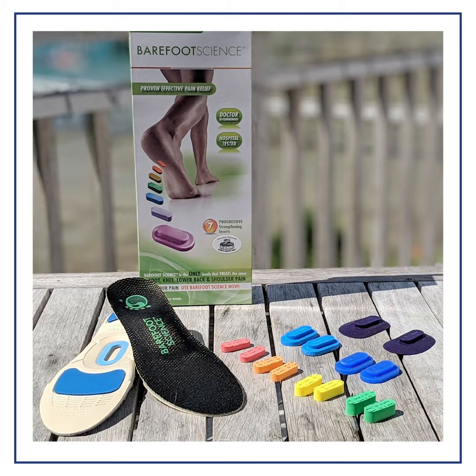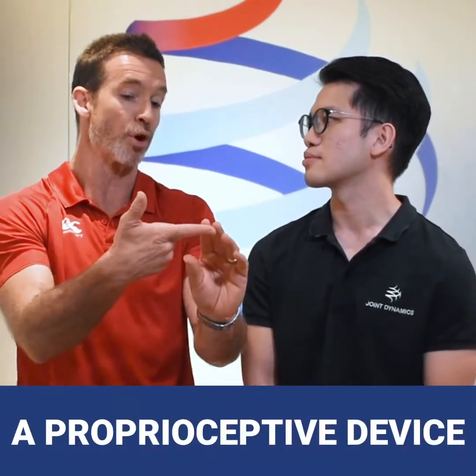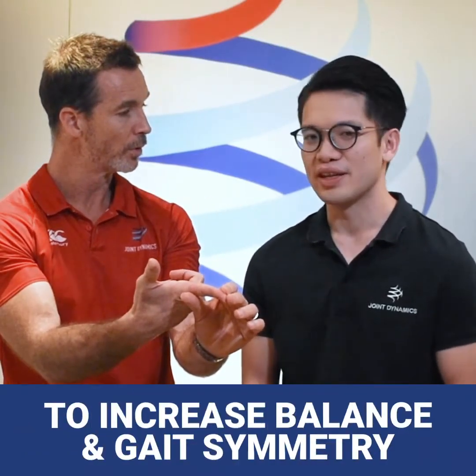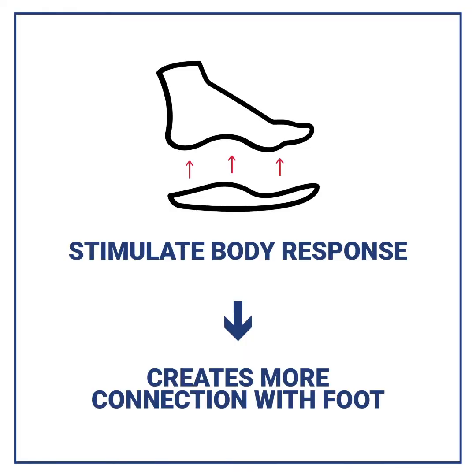So it's an active approach to direct the system — rather than passive support. Would you say it's both a strengthening and a proprioceptive device? Yes, definitely proprioceptive — and what we mean by proprioceptive is joint sensation. You get more connection to your feet rather than depending on other passive support systems.